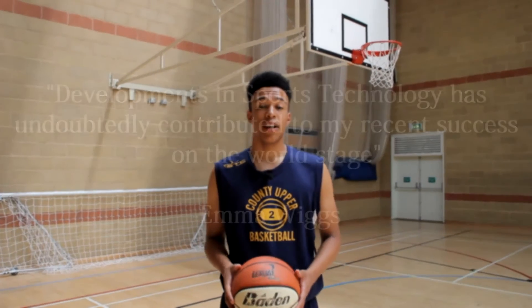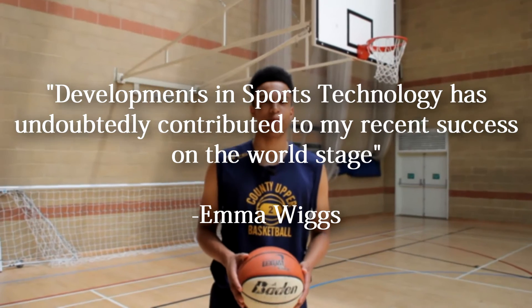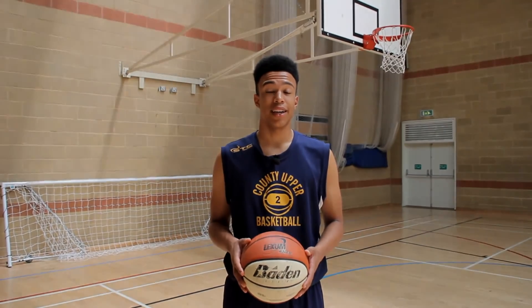Emma Wiggs, Team GB Paralympian, told me: 'Developments in sports technology have undoubtedly contributed to my recent success on the world stage.' So sports technology fascinates me as it can often be the deciding factor between winning and losing.